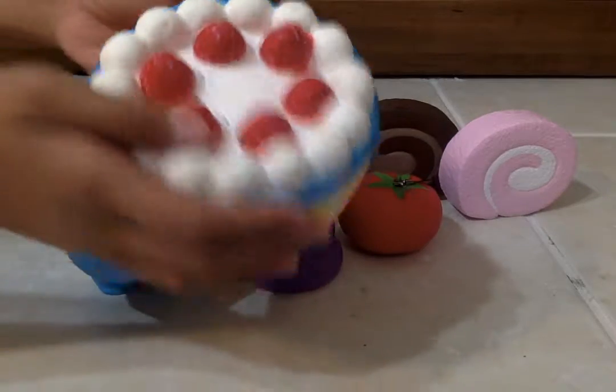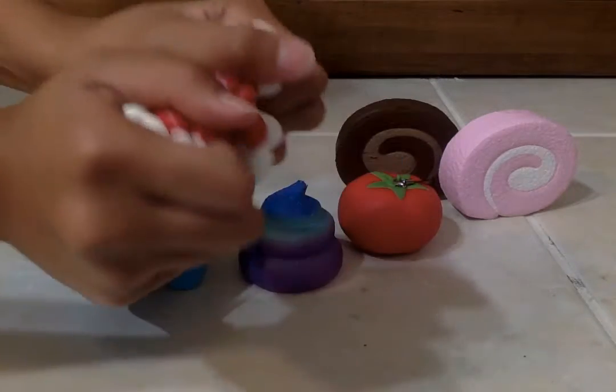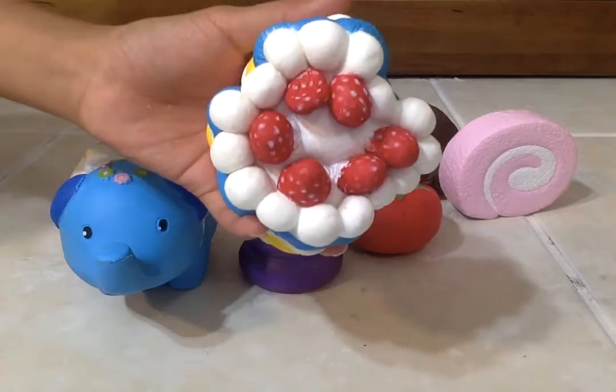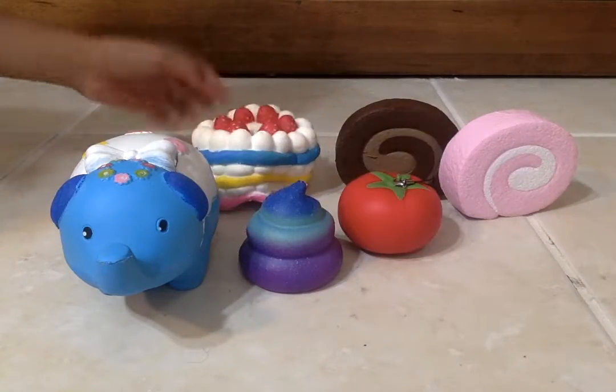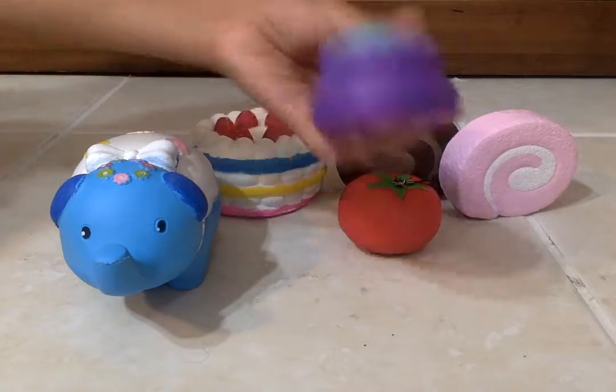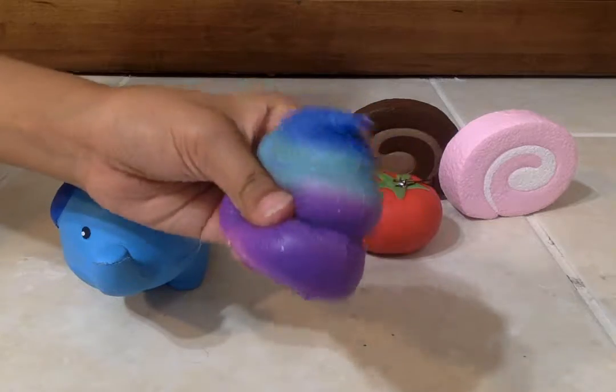Next we have this rainbow cake with cute little strawberries on top. And last but not least, the galaxy poop — probably because of its colors.